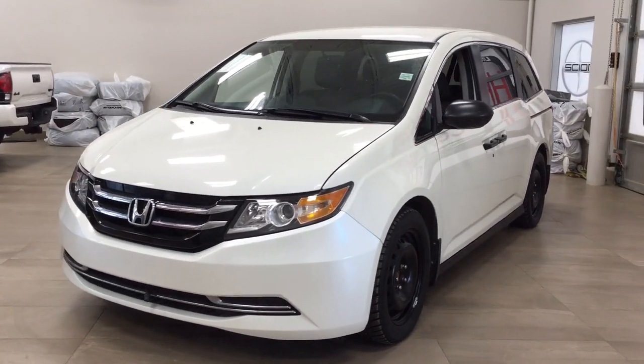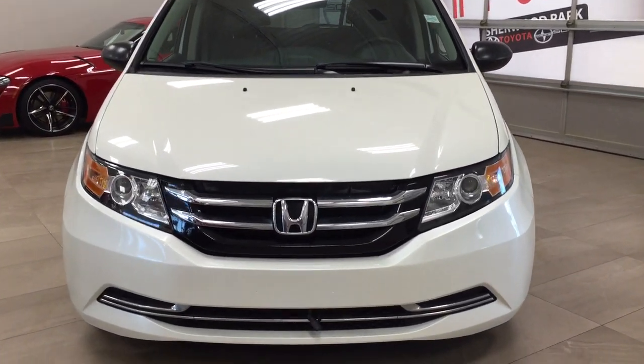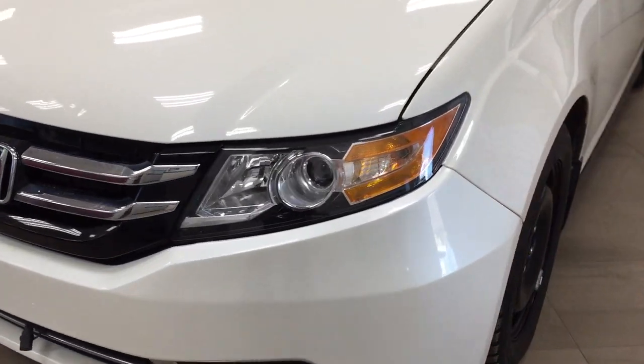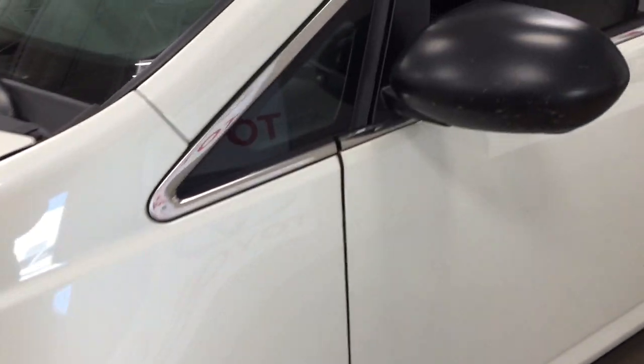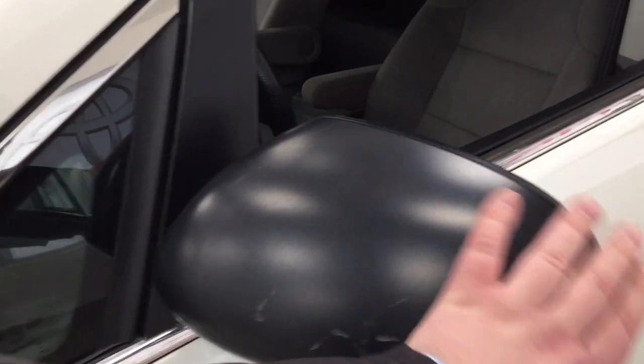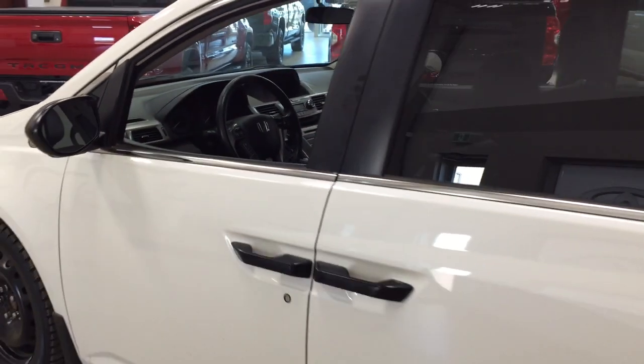A couple of the exterior features you'll see on this SE include its daytime running lights, and if we take a closer look on the side you'll see the 18-inch wheels. You also have foldable mirrors and heated mirrors, and the color we're looking at today is white.